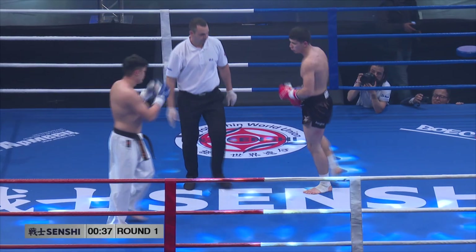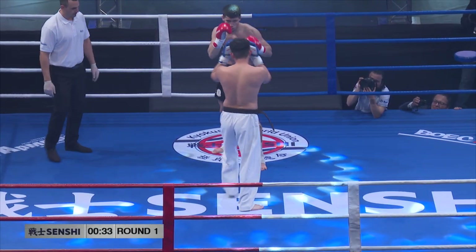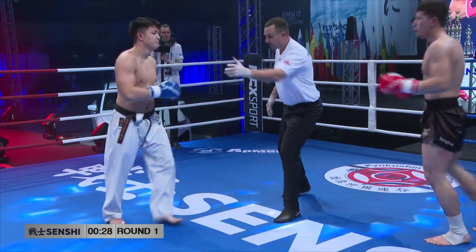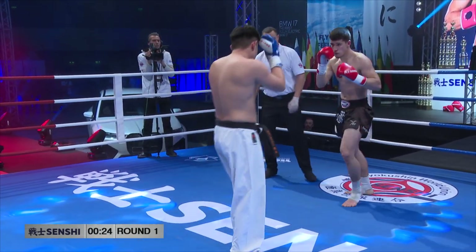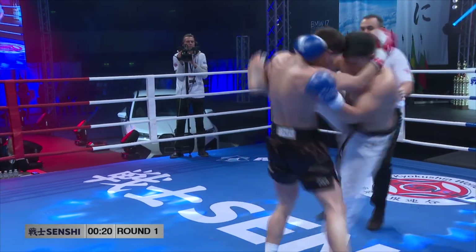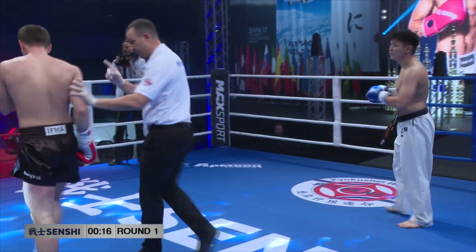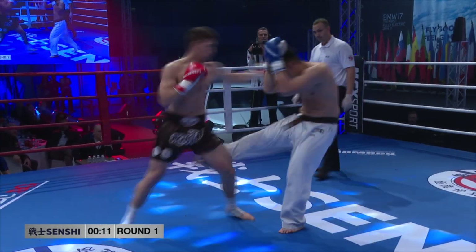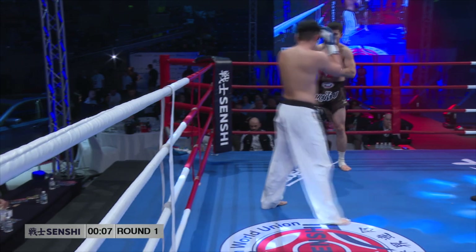Not all of these punches from Ahmedov are clean, but he's scoring. He's closing distance, he's landing some knees. Good low kick from Mihara, but he needs boxing combinations and then the low kick. He's throwing one at a time, and every time he throws one punch, Ahmedov is countering him.